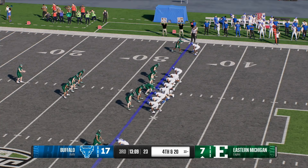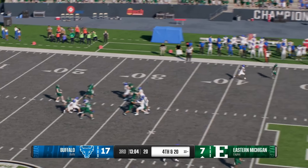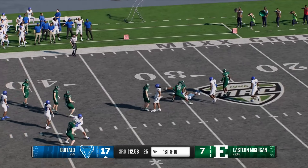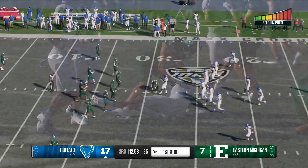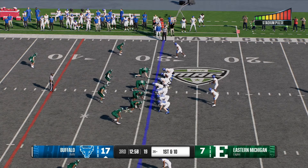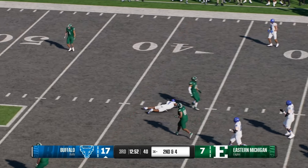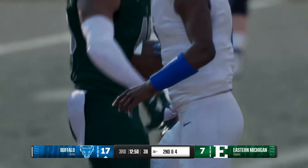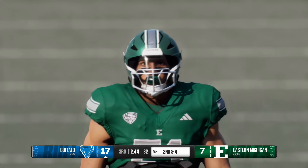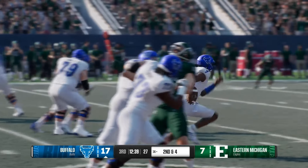Eastern Michigan will be forced to punt — fifth time today. He'll get away another punt — no doubt he's going to earn his varsity letter today. Buffalo gets it up to about the 29-yard line. We talk about settling for points, but sometimes when you have to settle for nothing it can be demoralizing. I think this offense just needs to put another drive together and finish stronger, and be a little bit less predictable, especially as they get closer to the end zone.